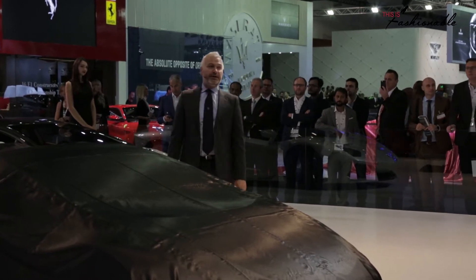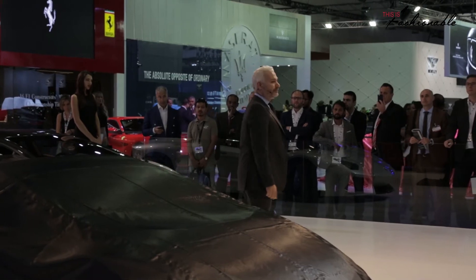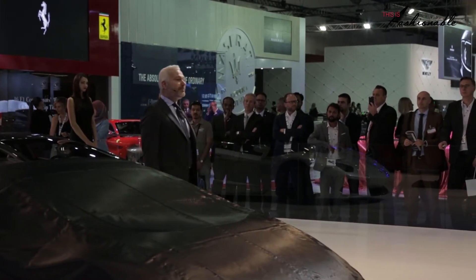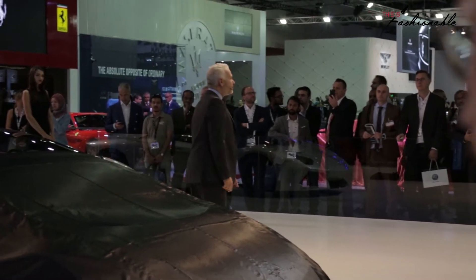In the UAE alone, in the first six months of this year, we achieved a growth of 44% in deliveries to customers, compared to the same period of 2014. This is due to two main reasons.